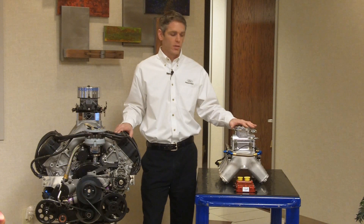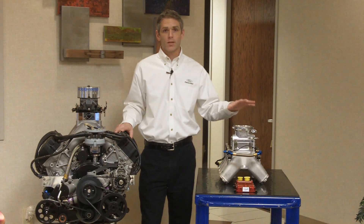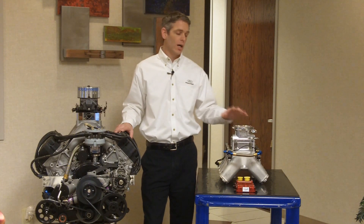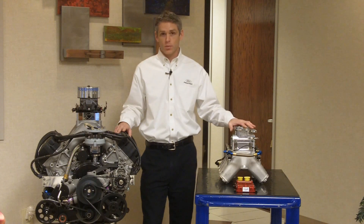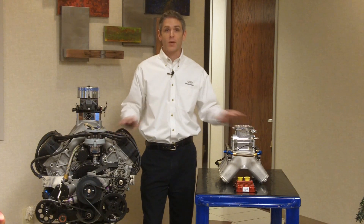With our new fuel injection systems, we have a number of new components on the engine. We've got new fuel system components that are unique to fuel injection and replace the carburetor. We've got new mechanical components such as the throttle body, and we've got new electronic components which now control the fuel injection system.